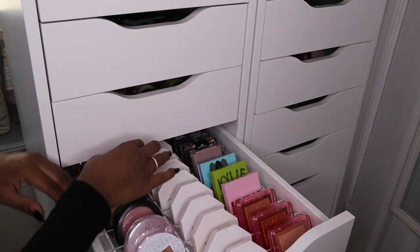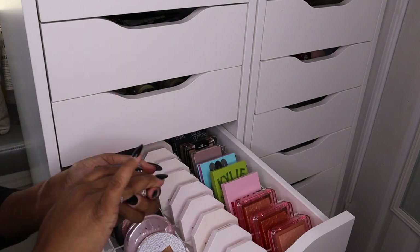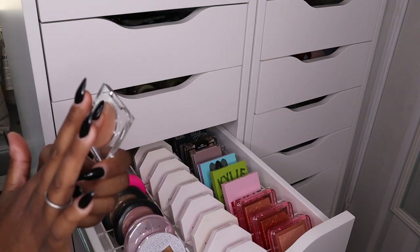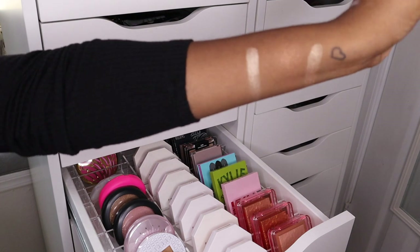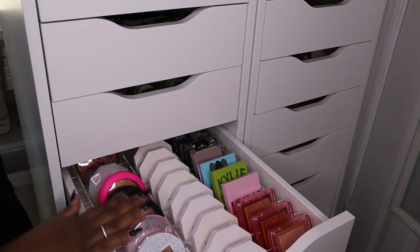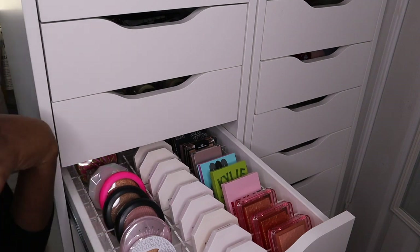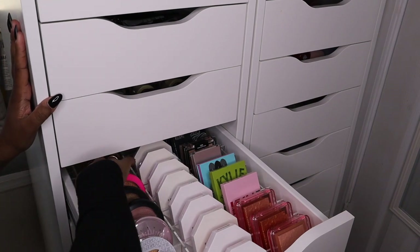I have this highlighter from KKW — this is the only KKW highlighter I own. I got it on sale for like ten dollars. It's called Glitz and Glam. I really thought it was going to be much bigger, but it's a really pretty champagne color, kind of like that Beauty Bay Beam highlighter. I don't buy a highlighter unless I feel like I'm really going to love it or get a lot of use out of it. I did do a bit of a declutter at the end of 2020 and got rid of all the highlighters I didn't like.